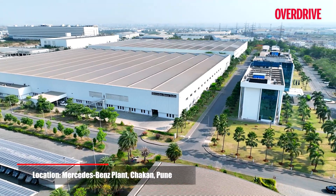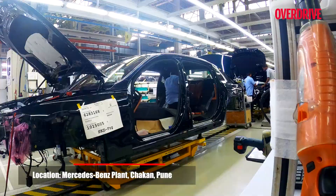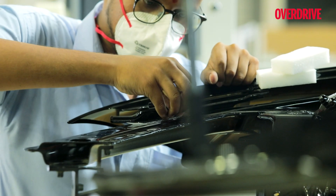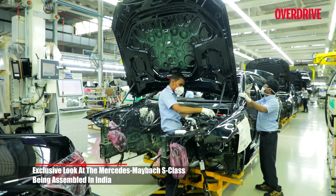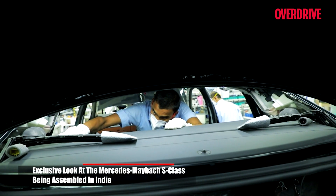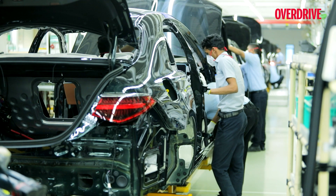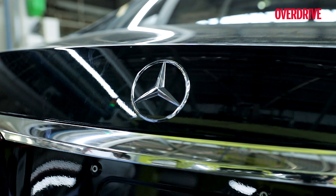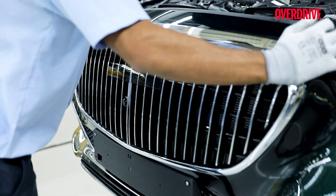To do that, we are at Mercedes-Benz India's facility in Chakan, near Pune in Maharashtra. This plant boasts of assembling not only entry-spec models like the A-Class, but also luxury saloons all the way up to the S-Class, and certain sports cars from the AMG portfolio as well. Such a high degree of localization has not only created many jobs in India, but has also helped Mercedes-Benz maintain a leadership position in the Indian luxury car space. What better way to celebrate that feat than assemble even the Maybach right here?